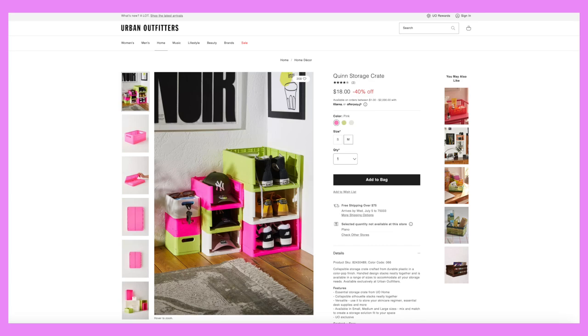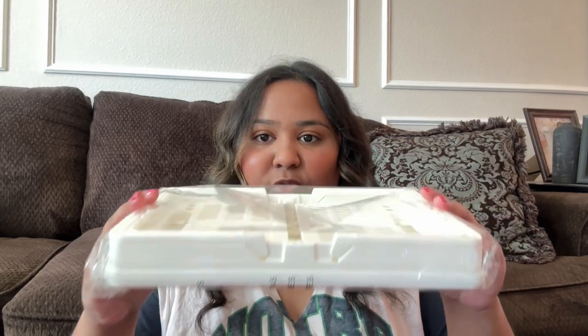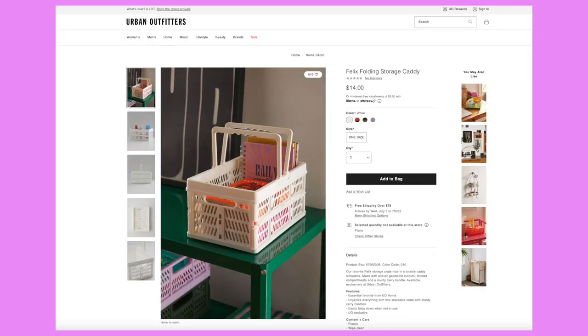Then I got a foldable little organizer — it's a foldable crate in a really cute pink color. I saw it on the Urban Outfitters website and it was on sale. I also got another foldable crate in a white cream color for storage — it's foldable so it won't take up much space when I'm not using it. I'll pop up a picture of what both look like.